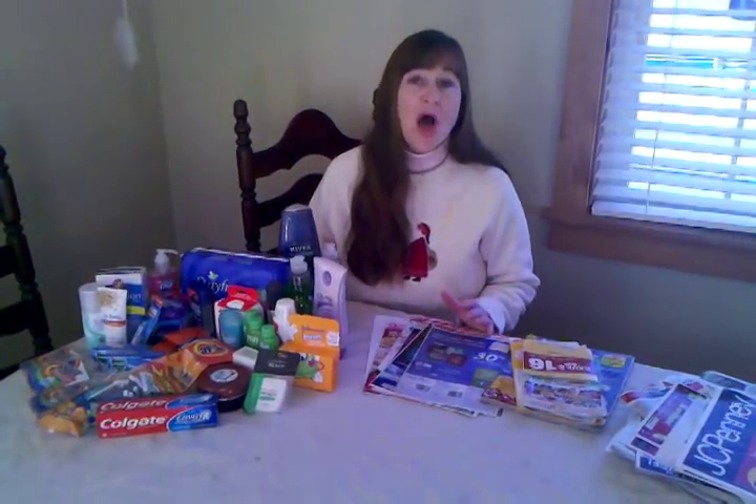Hey, I'm Maggie with Family Frugal Fun. I run a bargain blog and I wanted to talk to you today about Couponing 101. I do something called extreme couponing — that's when I gather as many coupons as I can get and take them to as many stores as I can to get tons and tons of free stuff. You may or may not want to do that, but let me tell you a little bit about coupons and what you can do.